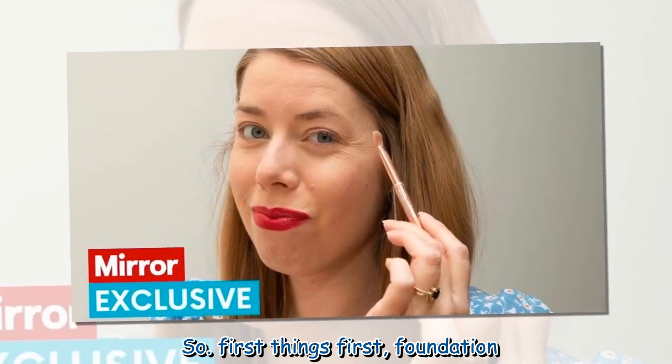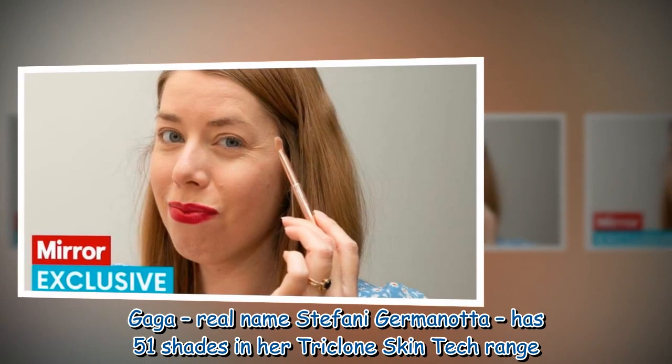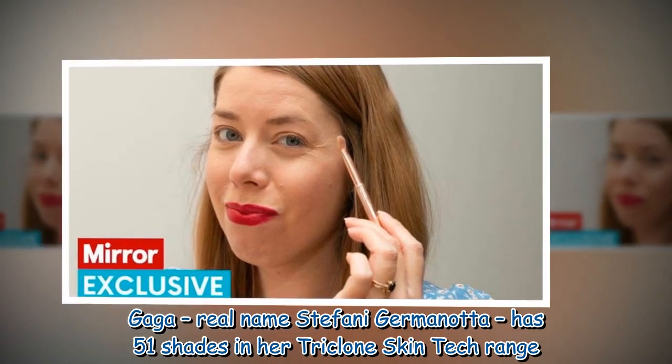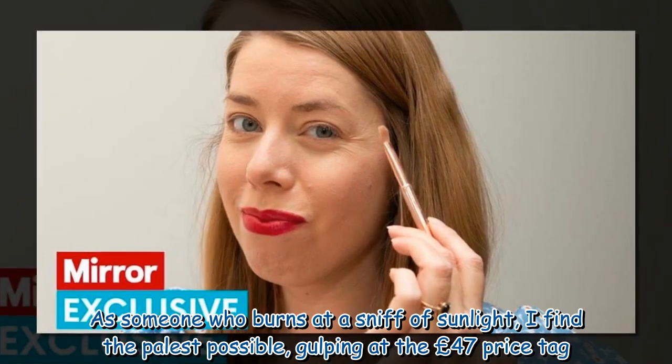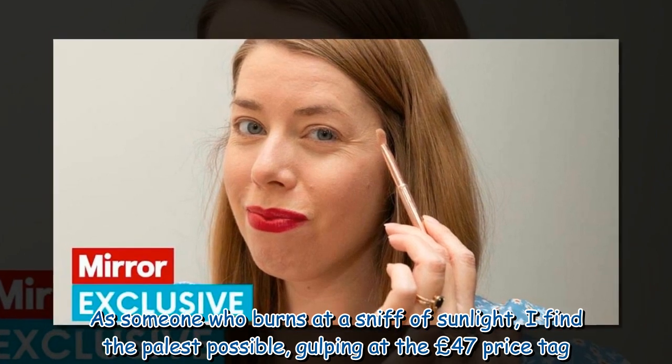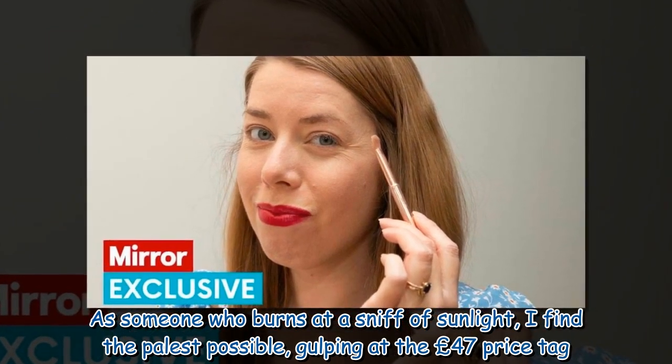So, first things first: foundation. Gaga, real name Stefani Germanotta, has 51 shades in her Triclone Skin Tech range. As someone who burns at a sniff of sunlight, I find the palest possible, gulping at the £47 price tag.